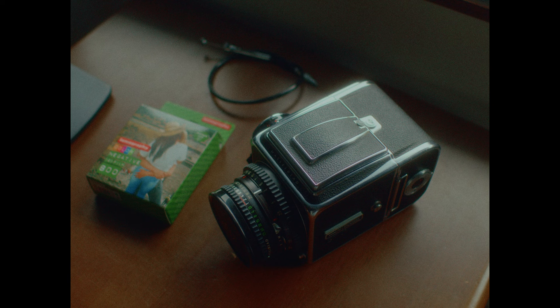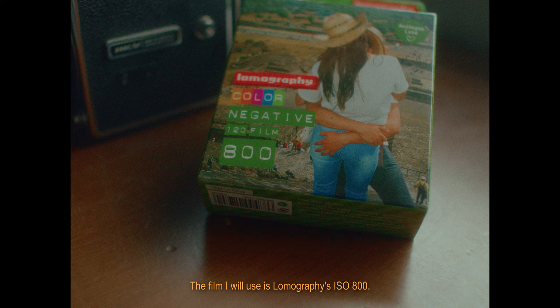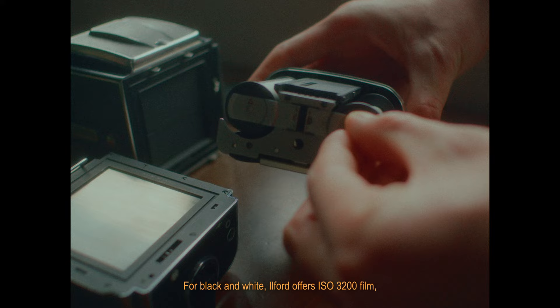This time I'll be shooting with the Hasselblad 500CM. The film I used is Lomography's ISO 800 color film. For black and white, Ilford offers ISO 3200 film, but as far as I know, ISO 800 is the highest sensitivity available for color negatives.